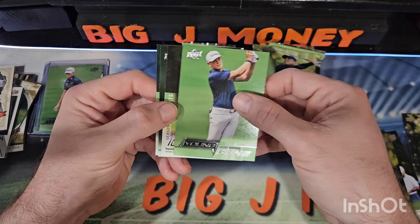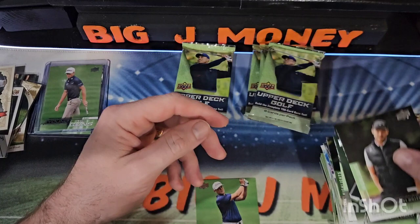And there's our first Young Guns: Vincent Norman, Danny Willett, Gordon Sargent, and Aaron Wise.